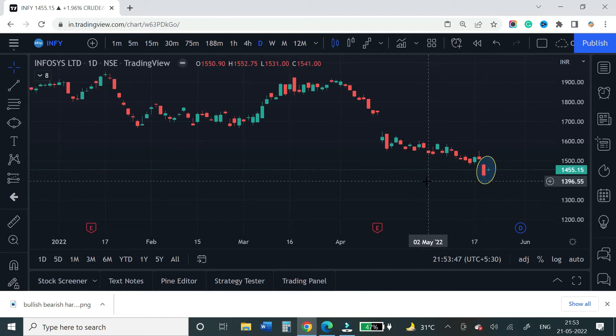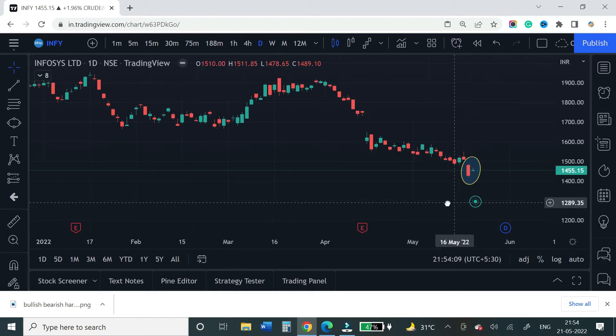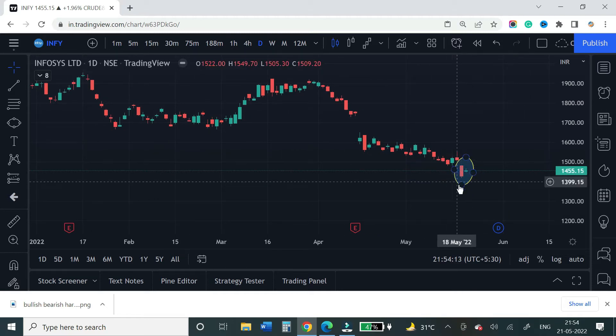Looking at Infosys from a pure technical point of view, there are certain negative news in the IT sector causing a negative effect. This is a perfect harami pattern — there is a big red candle at a great high level. High is 1484 whereas close is 1417, so there are about 60-65 points in the high level.